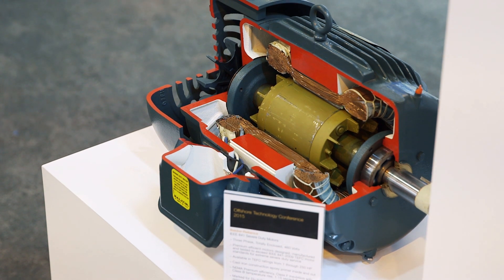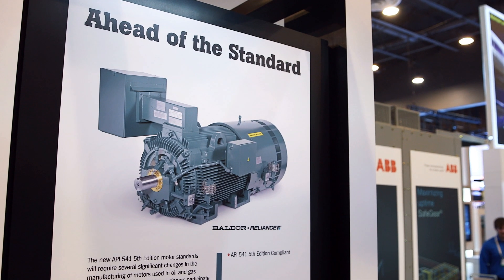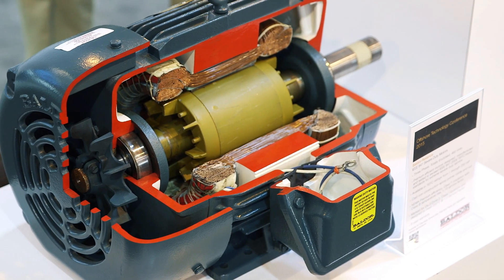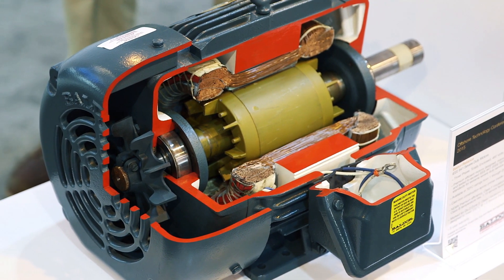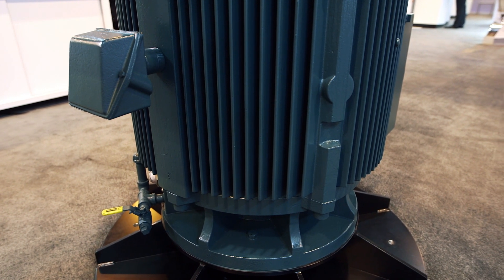Baldor, with the partnership of ABB, we're continually innovating and developing new products to meet the market and customers' expectations. We're always going to be at the forefront of this innovation, bringing them products that are going to meet industry specifications, their specifications, and the reliability and quality standards they're used to getting from Baldor and ABB.